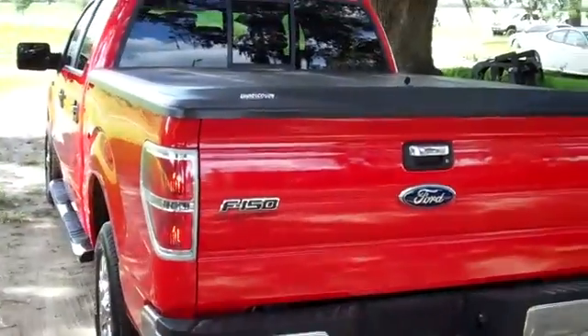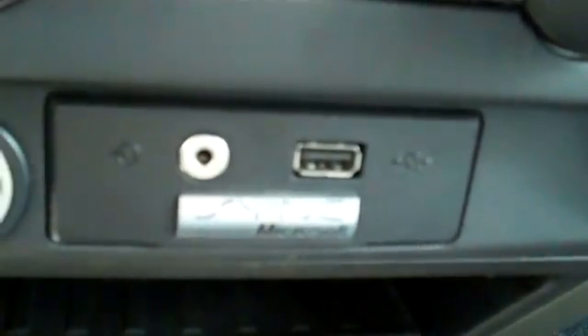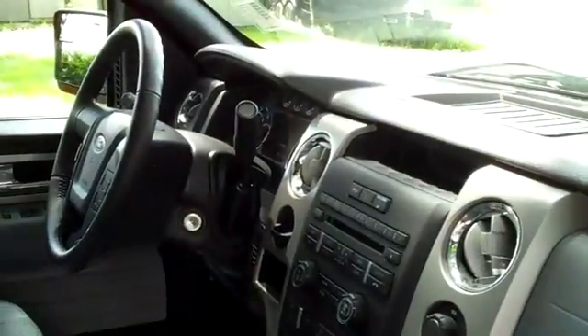Now let's take a look inside. This truck has a CD player with AM FM radio, and it's satellite ready. You have Sync by Microsoft, and there's your auxiliary jack and USB port, media controls and cruise control on the steering wheel, power windows, locks and mirrors, a power driver's seat, and front side and head curtain airbags. The interior is in nice condition, and the seats are cloth.